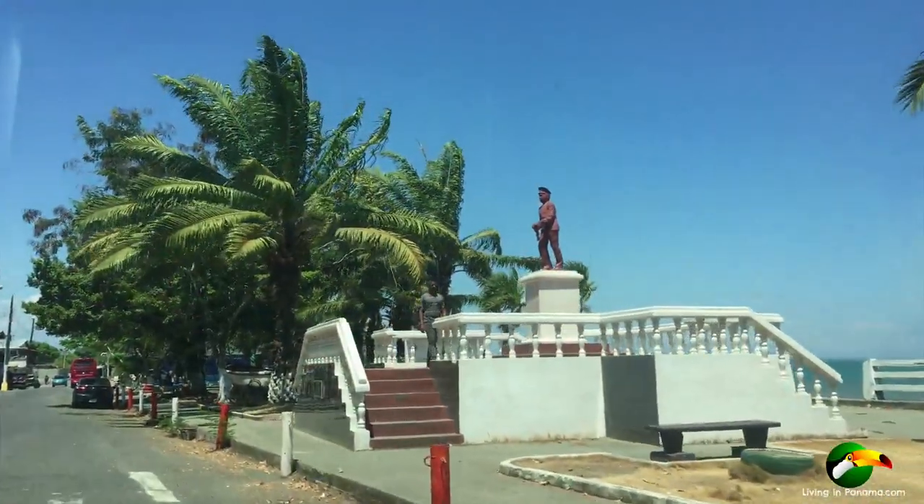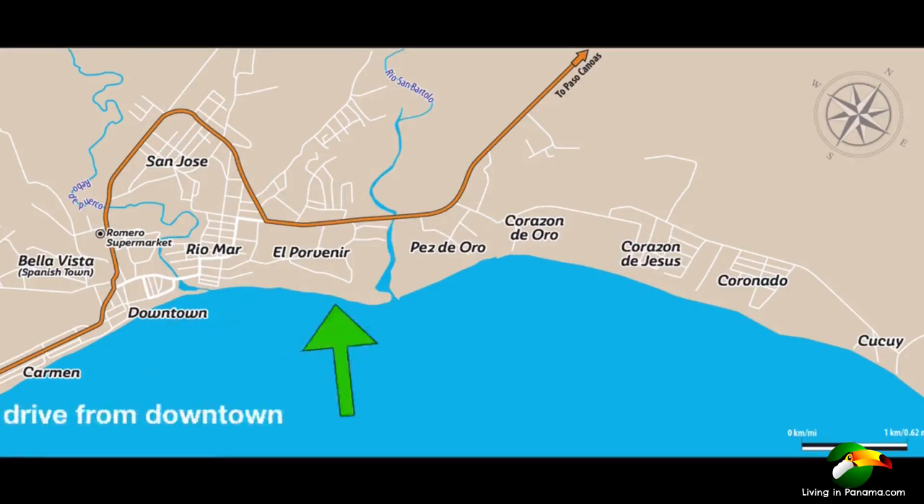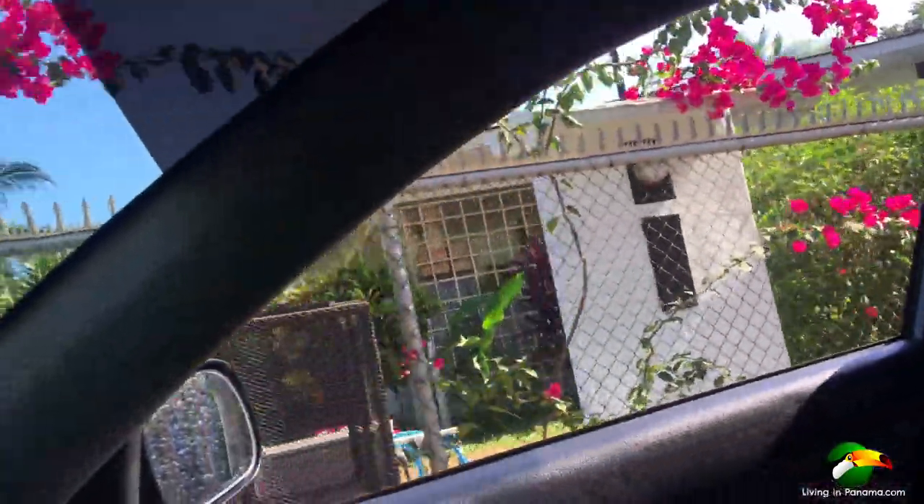Let's go to the 11,000 square foot property we have for sale. This beautiful property is only 10 minutes from downtown Puerto Amoyas. We are almost at the property now. All the beachfront homes, which are to your right on this street, are owned by expats. This property is in a great location — not only is it close to downtown.